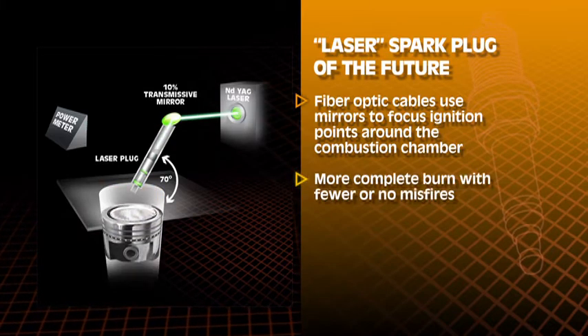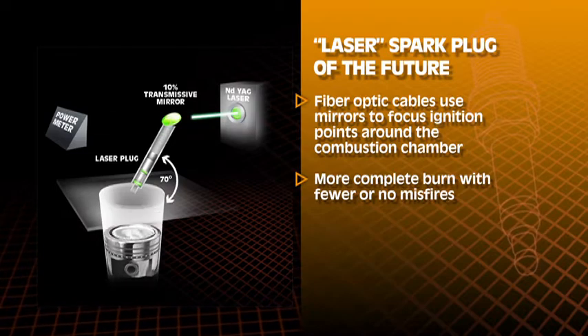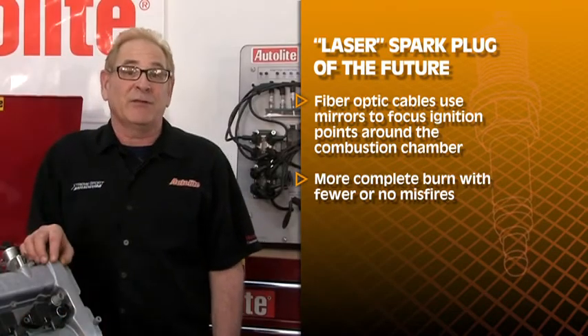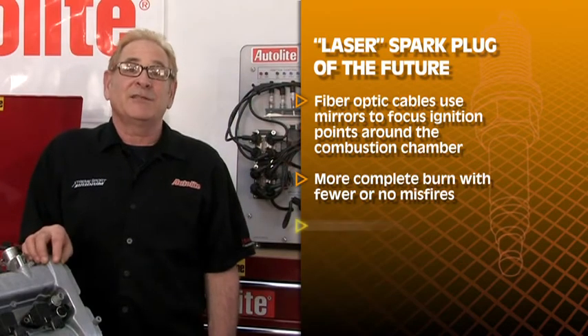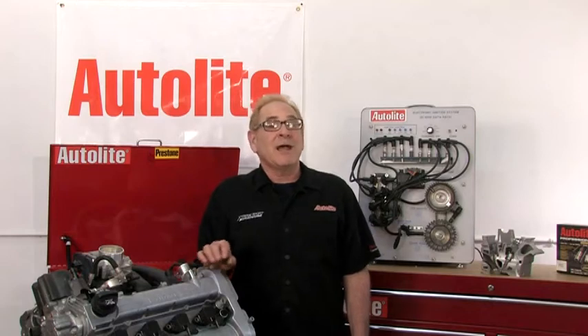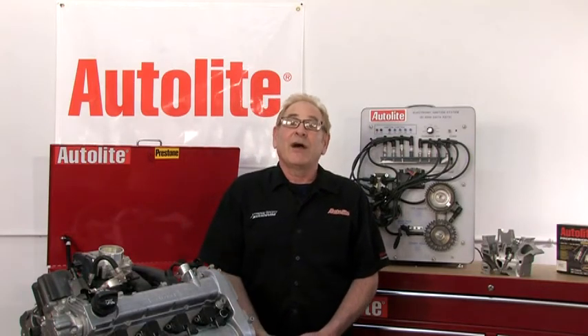The result is a more complete burn with fewer or no misfires. Another very tangible benefit of a laser-based ignition is its ability to fire different types of biofuels. With constant research on different types of fuels for internal combustion engines, a reliable ignition system will be needed.